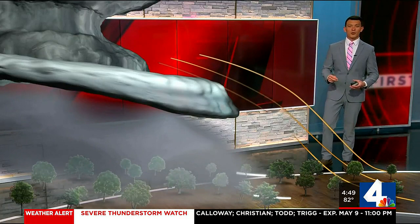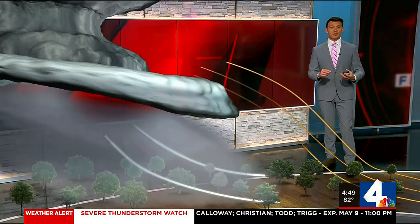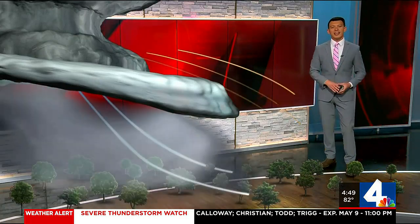Once the shelf cloud is over you, the winds will pick up, the temperature will drop quickly due to rain-cooled air, and heavy rain typically follows shortly after. So if you see a shelf cloud moving in your direction, expect rain and strong winds to accompany the storm as it moves over you.